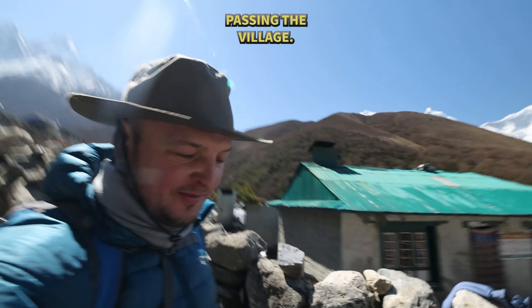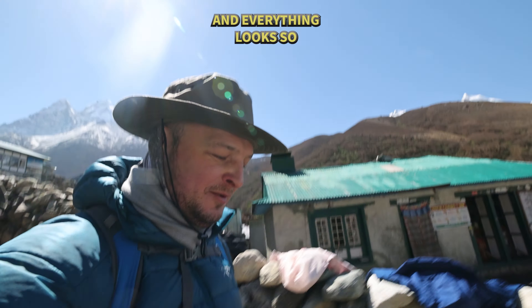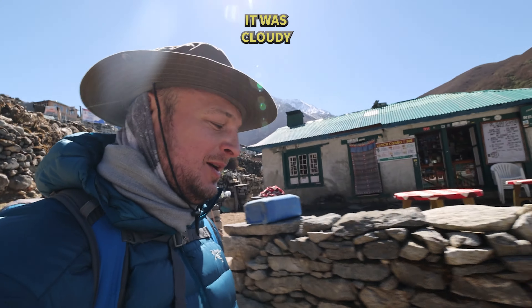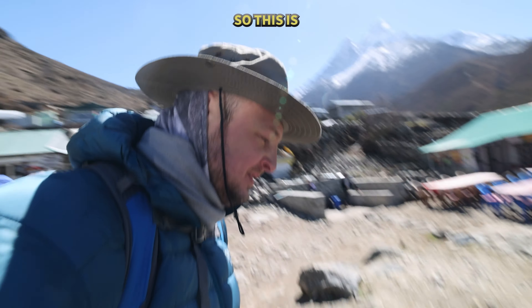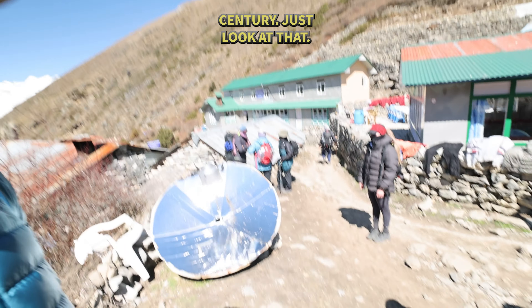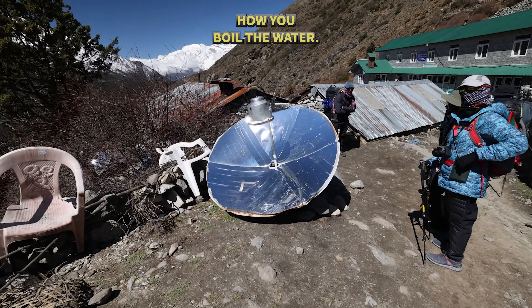We're just passing the village of Somari and everything looks so much better when the weather is nice. I've already been here a few days ago when it was cloudy and snowy. And this is the newest invention of the 21st century — just look at that, this is how you boil water using solar energy.